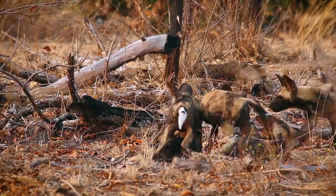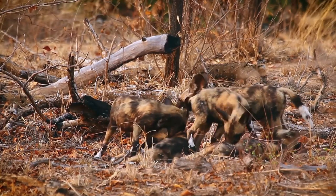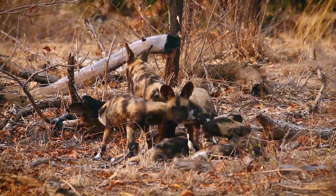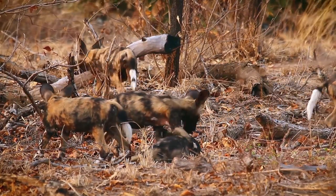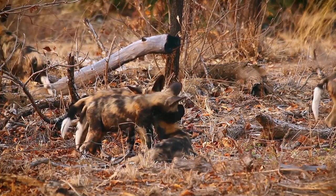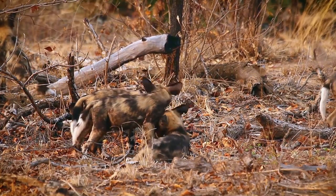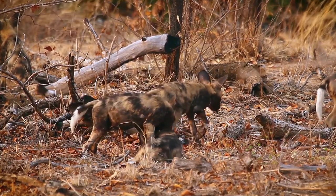In the vast, arid expanse of Namibia, the African wild dogs emerge as the desert's cooperative hunters, exemplifying teamwork in their pursuit of survival. Their social dynamics are fascinating, with each member playing a crucial role in the pack's overall success, ensuring their place in the harsh desert ecosystem through unparalleled unity and strategy.